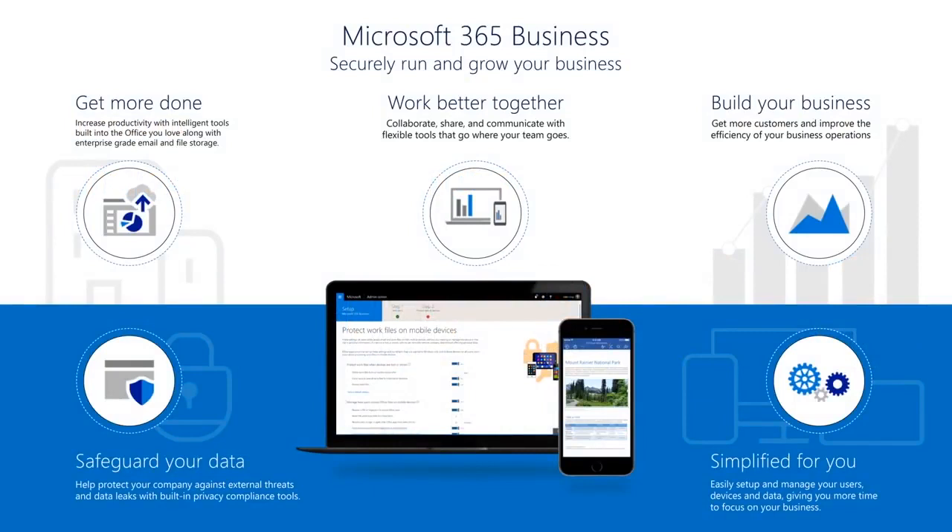Before we begin, let me remind you of what we're going to cover today in this webcast. You're going to learn how you can get more done with intelligent tools built into Office that you'll love, along with enterprise-grade email and file storage. We'll show you how you can work better together with the new Microsoft Teams and how you can collaborate as a group with your coworkers, customers, and suppliers.